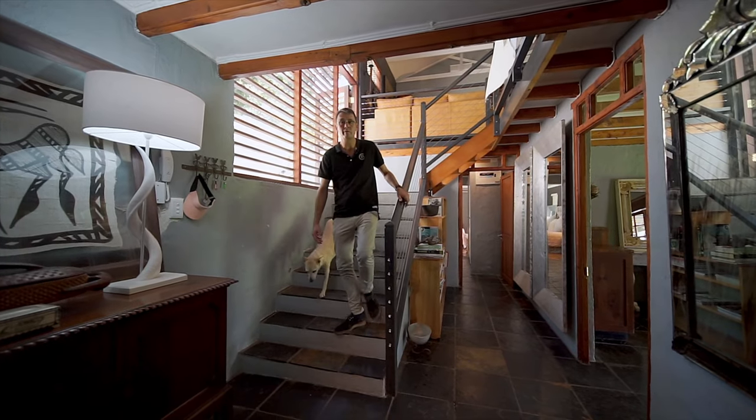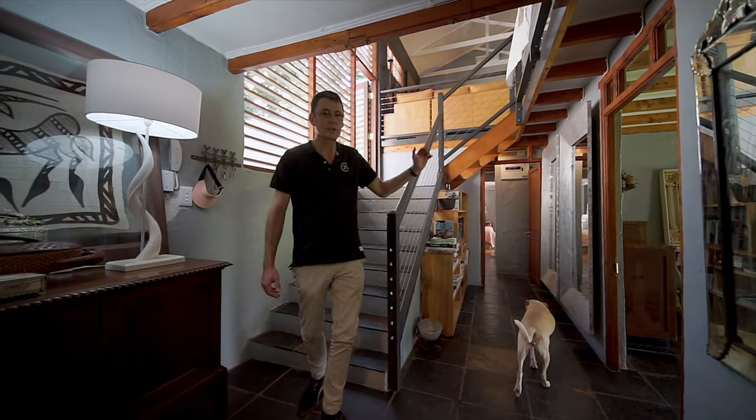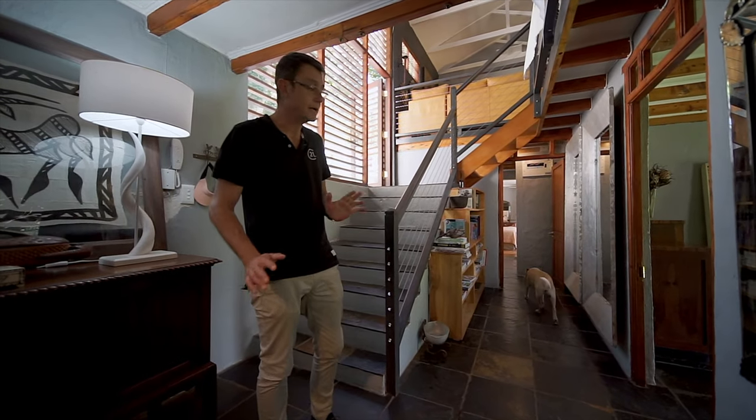So we're just coming downstairs where we have three bedrooms. As you can see, the family dog is joining us. Let's go and have a look — I especially want you to see the main bedroom and the ensuite.